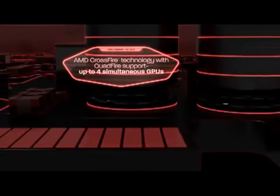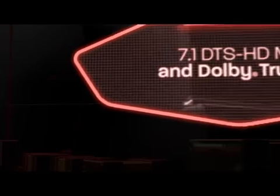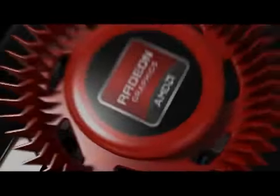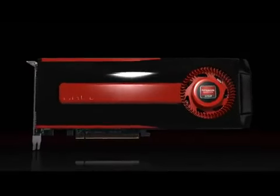All combined with game-changing visual support for up to six simultaneous displays using AMD iFinity technology. It's all here, so you never have to settle for anything less than perfection. Get the best — get an AMD Radeon HD 7900 Series graphics card in your system.